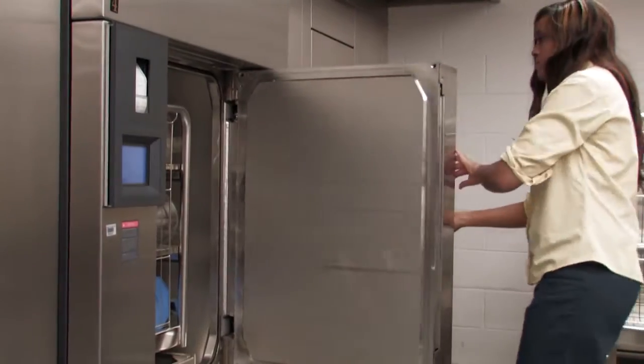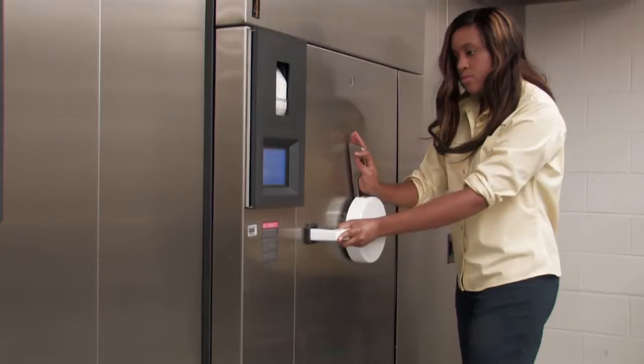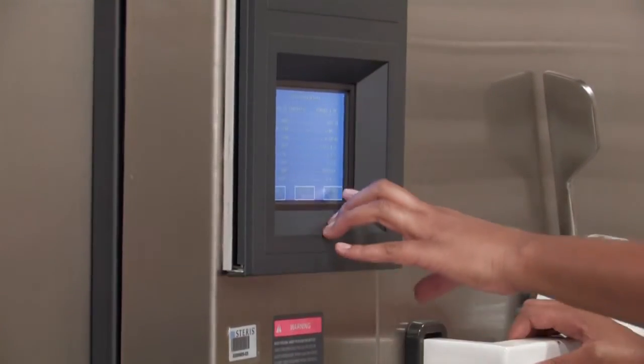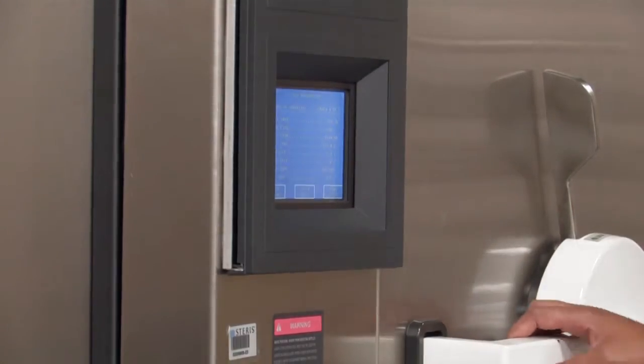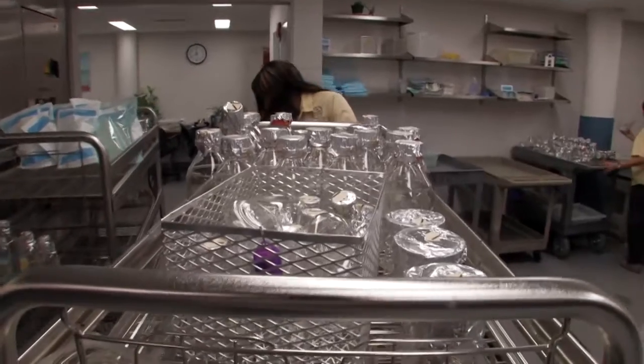After sterilizing, it dries for an additional 30 minutes, so that when the glassware comes out, it's completely sterilized but also dry — no liquids in there, not too much condensation. When it's done, we take them out, pack them, and take them back to the lab.